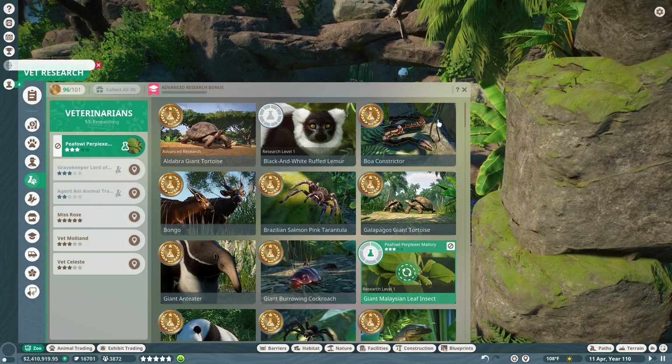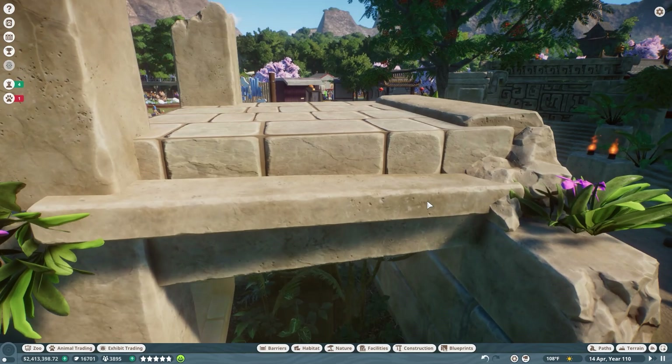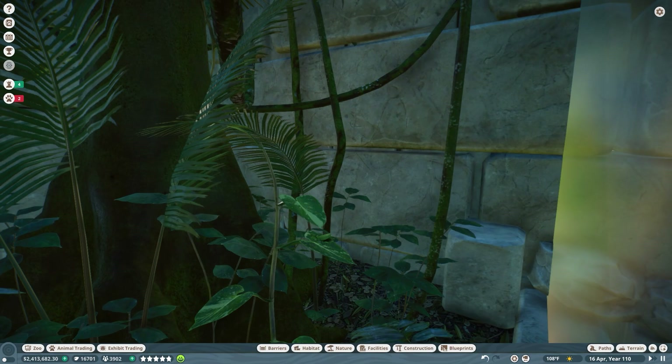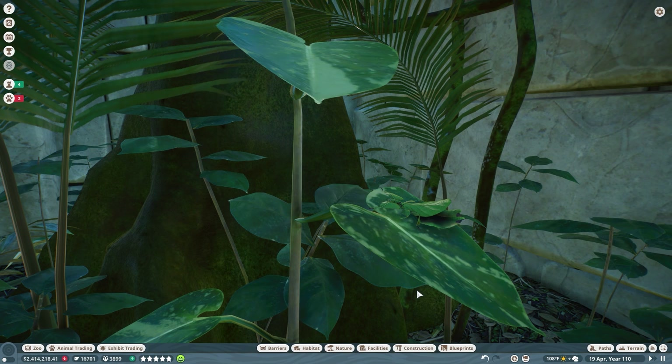I cannot believe I have not had giant Malaysian leaf insects here before. I can't believe we've never had leaf insects, and I can't believe I've never tried to go ahead and have gold quality leaf insects, because they're so beautiful. I love them in our pixel zoo and I love them in real life.